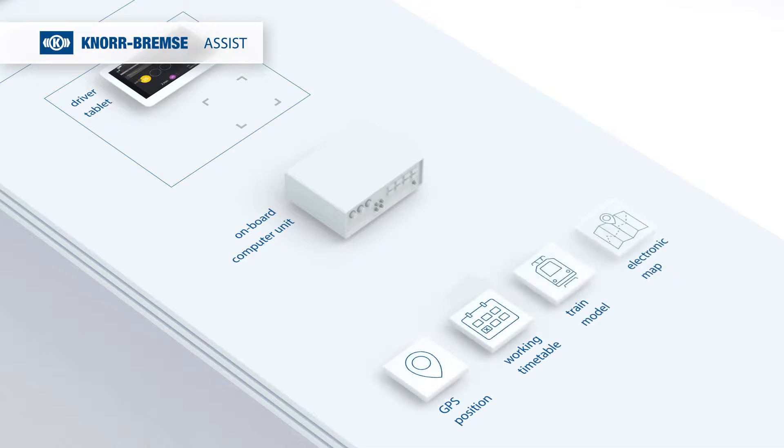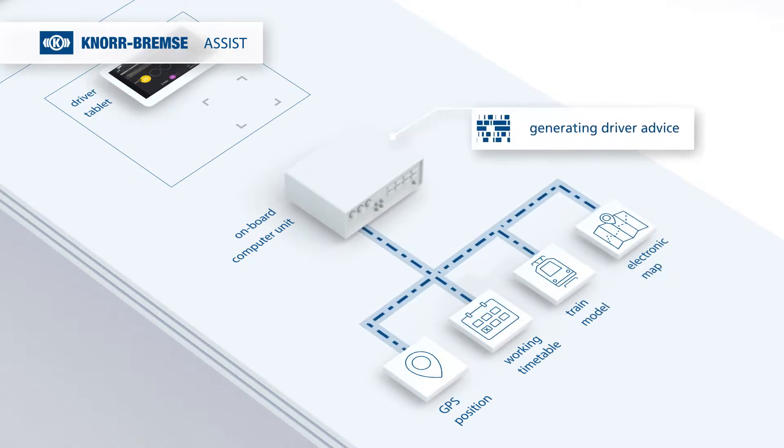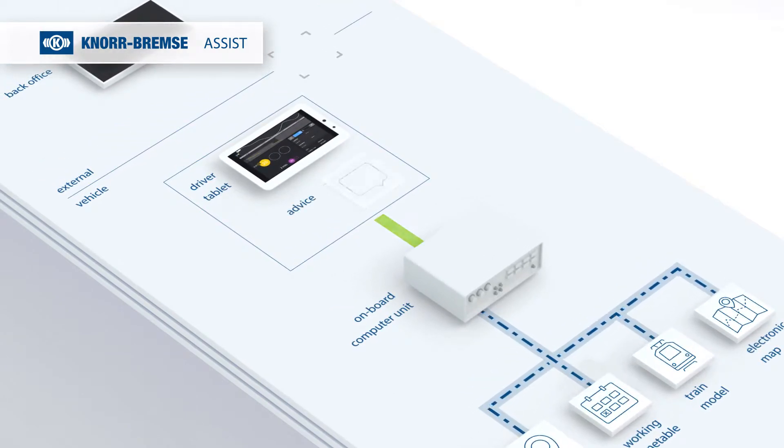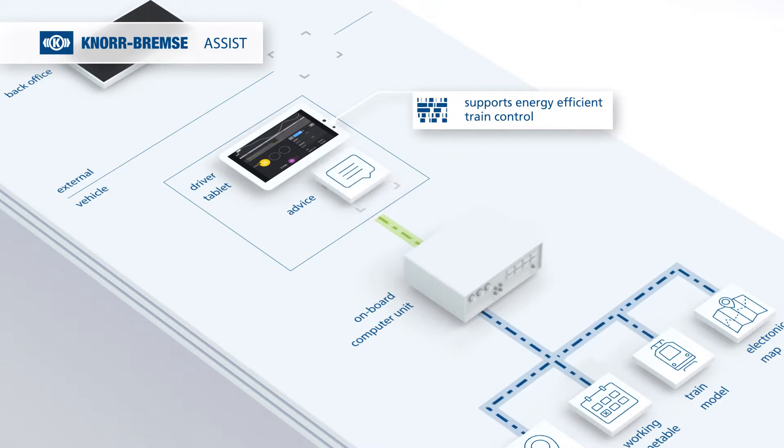The onboard computer unit receives various items of information about the train and track. Driver advice is sent from this to the driver's own tablet, enabling the driver to control his train in an energy-efficient way.